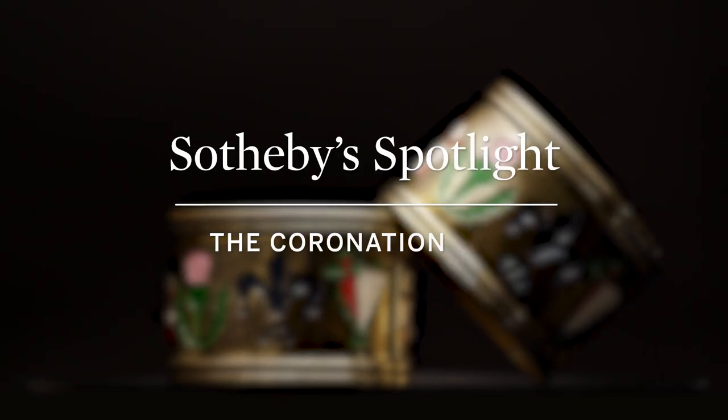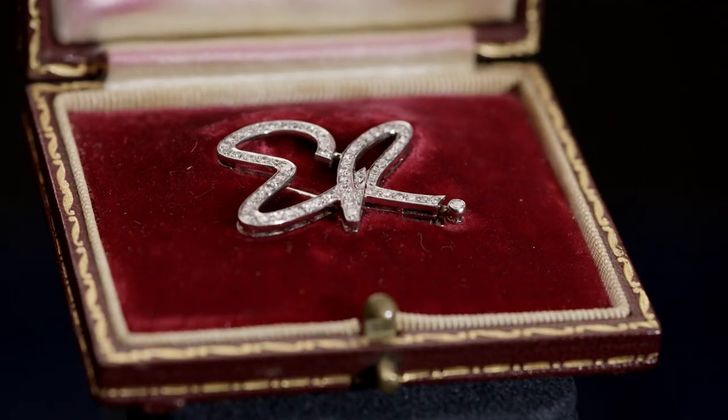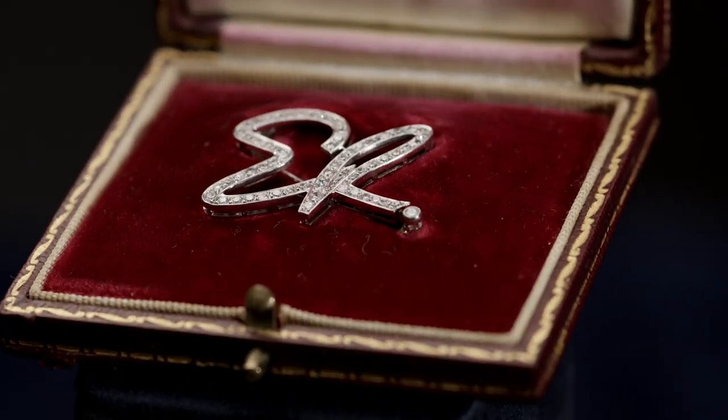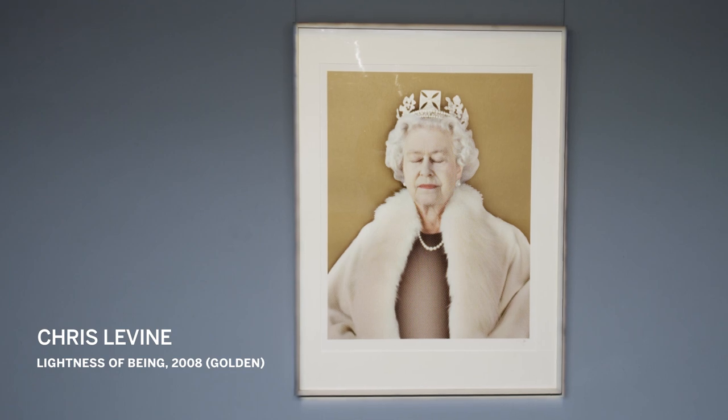Sotheby's is proud to present the Coronation Sale, a cross-category event that brings together a range of exceptional objects from the 13th century to the 21st, that each reflect upon and celebrate Britain's kings and queens, past and present.